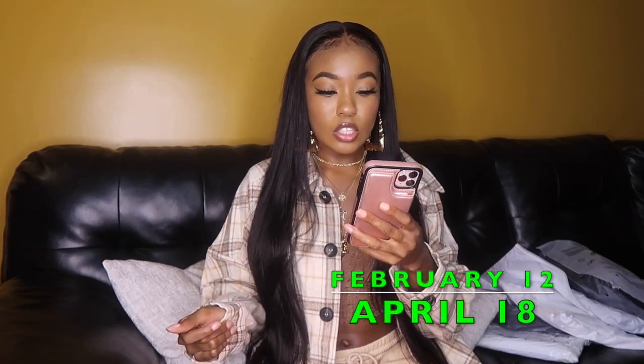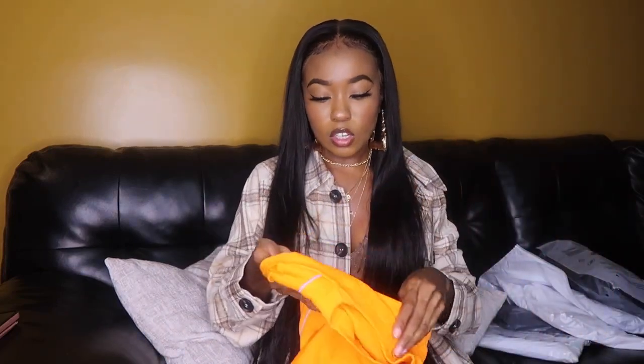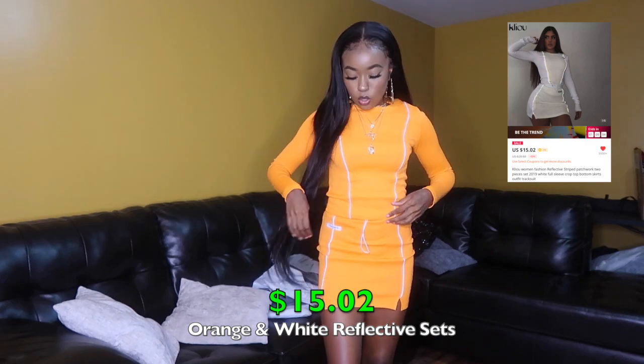I'm going to do two-piece sets next since I have a number of those. This first one was supposed to be in my last haul — I ordered it February 12th and it got here April 18th. I actually got this same set in a different color. It's actually a dupe from the company 'My Mom Made It' — they have a similar set, I think it says 'My Baby Made It' instead. I'm going to try these on.